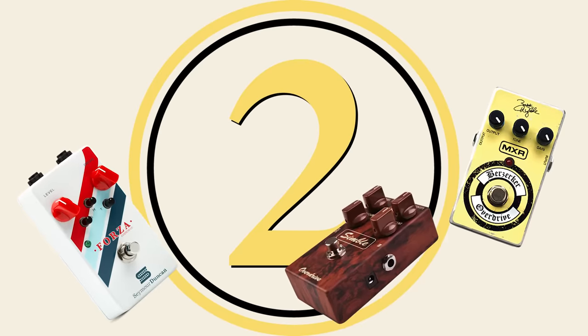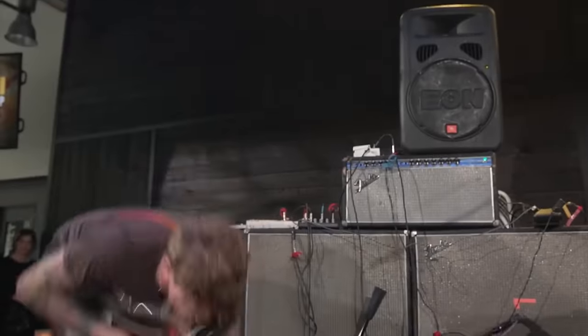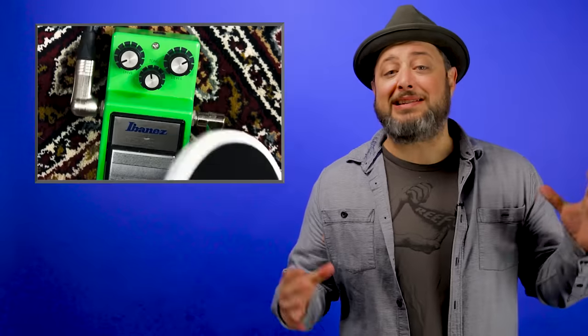Overdrive pedal. Also known as a tube screamer, an overdrive pedal provides players with that classic guitar fuzz. This pedal gets its name because the electronics are driven past their ability to provide a clean tone. It provides guitars with a nice energetic texture that's not as intense as a full distortion, but it still provides a similar effect.